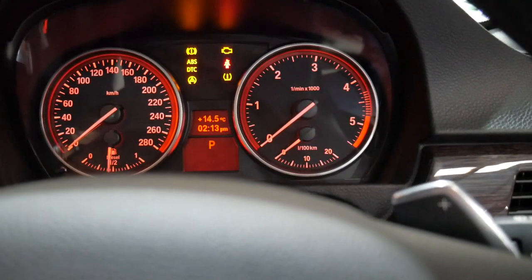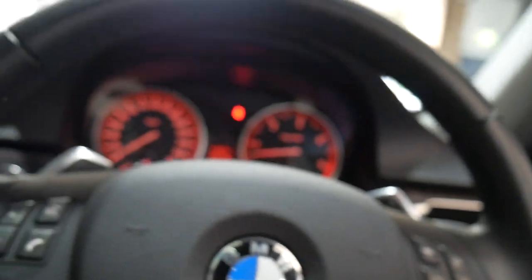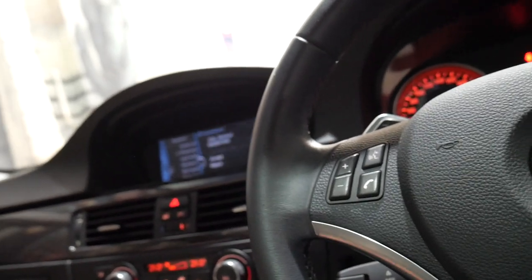Now I'll just start it up. It says it needs a service but as you can see up there it says it's not due until 117,000 k's, so really it just needs to be reset. Oh — there's my telephone. We might not answer that during the video but at least the Bluetooth works.